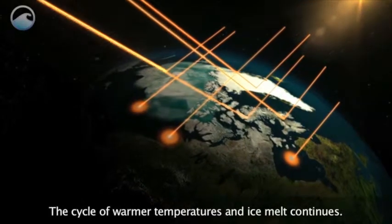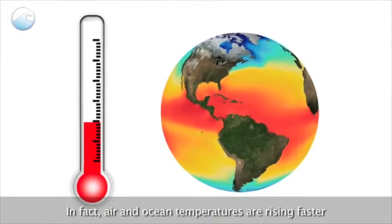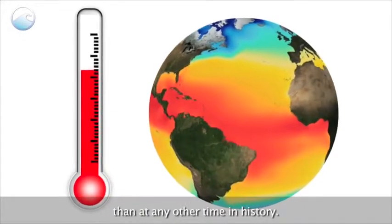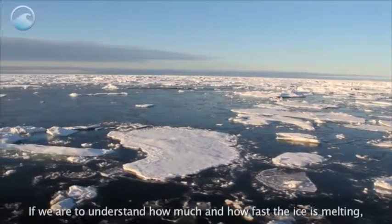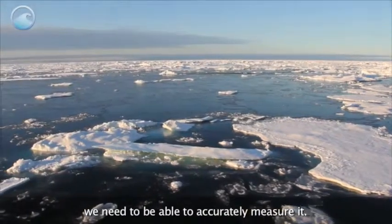The cycle of warmer temperatures and ice melt continues. In fact, air and ocean temperatures are rising faster than at any other time in history. If we are to understand how much and how fast the ice is melting, we need to be able to accurately measure it.